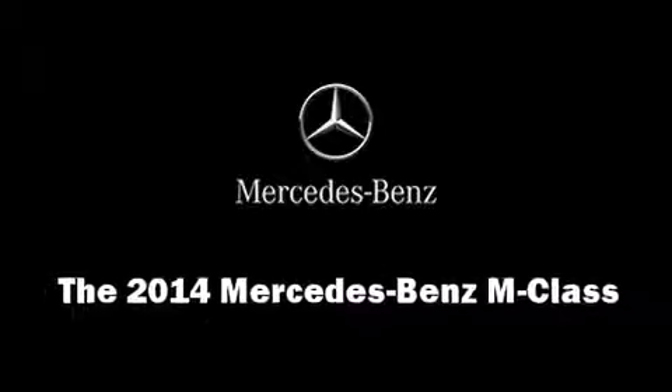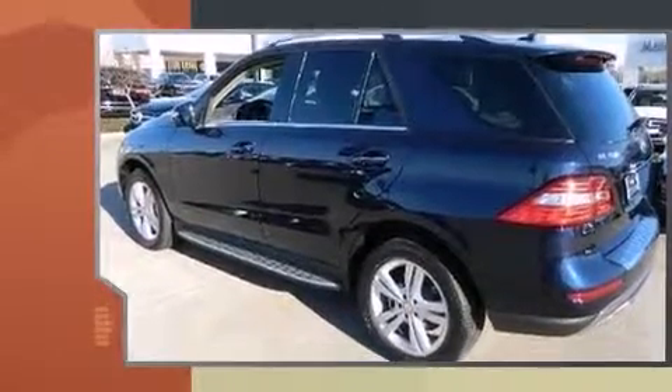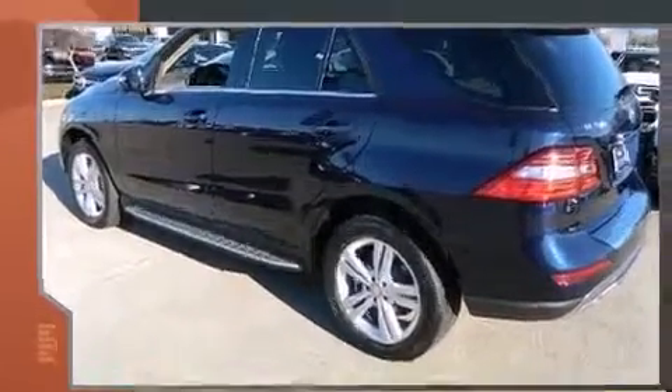Load your family into the 2014 Mercedes-Benz M-Class. Under the hood, you'll find a six-cylinder engine with more than 300 horsepower. And for added security, Dynamic Stability Control supplements the drivetrain.